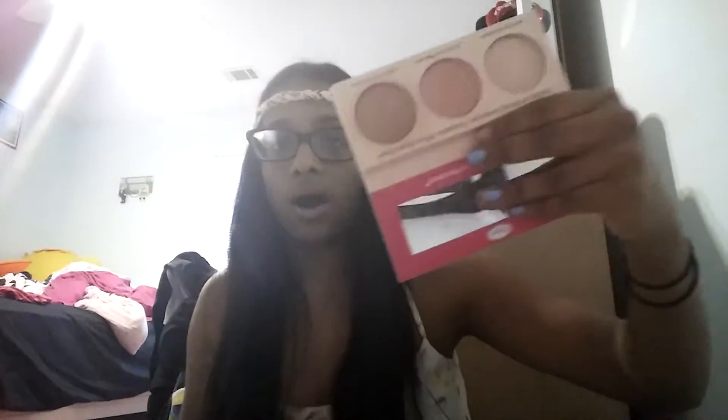I'll do the last powder highlighters — the Bomb highlighters: Mary Lou, Cindy Lou, and Betty Lou. Love these highlighters. They're super pigmented, super intense. You only need a tiny amount and you will glow — just a nice shine.